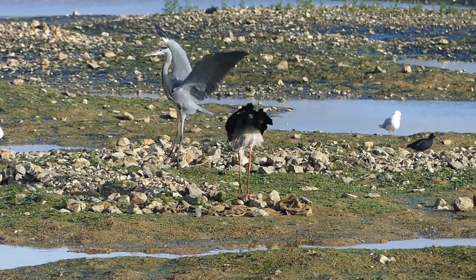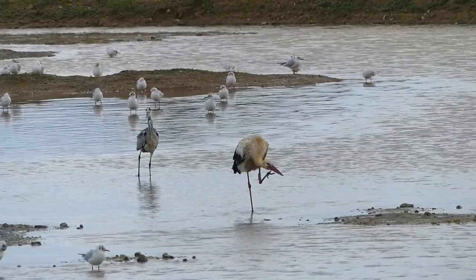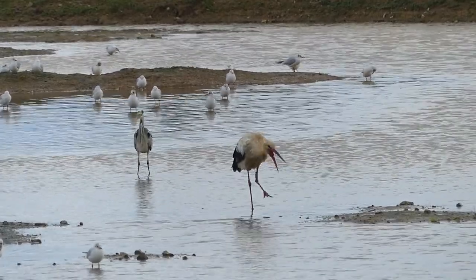The white stork project aims to restore a population of at least 50 breeding pairs in England by 2030, so look out for them and you may be rewarded with a sighting.